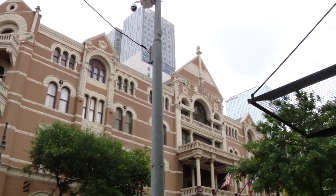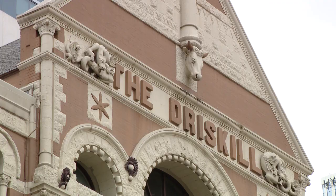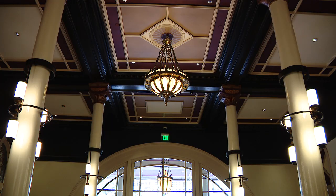We are here at the Driscoll Hotel and we're doing a history tour. Audrey's going to give me all the top spots of things that have happened throughout the years. So right now we are standing in the middle of the lobby. This is kind of the start of the tour — this is where we start the story.